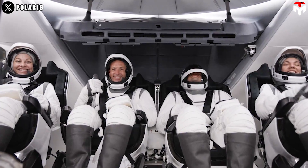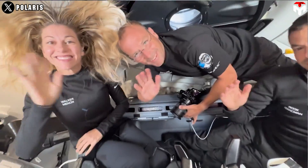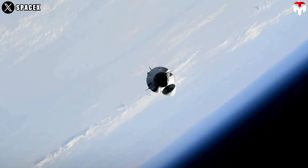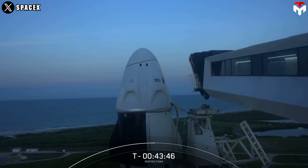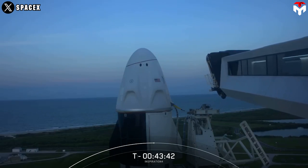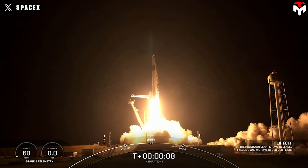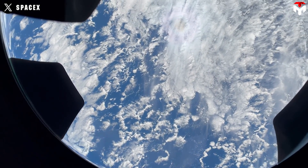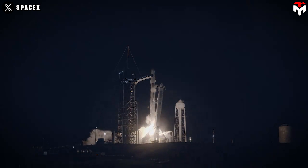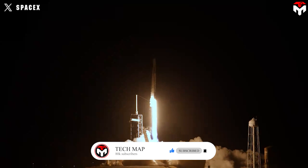The four-person Polaris Dawn mission launched early on September 10th, with the goal of making spaceflight history. The Polaris Dawn mission is the second that Jared Isaacman has funded; he has declined to give the price, but the missions are estimated to cost hundreds of millions of dollars. In 2021, the private pilot and now-trained astronaut, who made millions from his electronic payment company Shift 4, flew on the Inspiration4 mission—the first orbital spaceflight by an all-civilian crew, which included a cancer survivor and a data engineer who won his seat in a raffle.